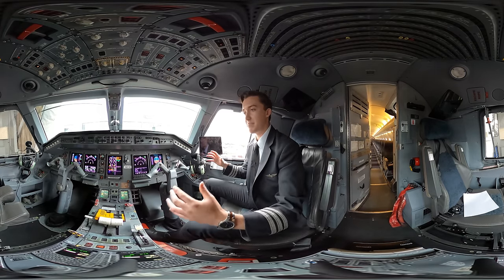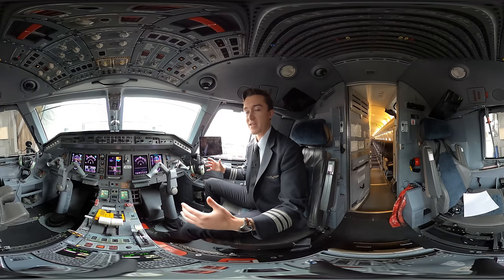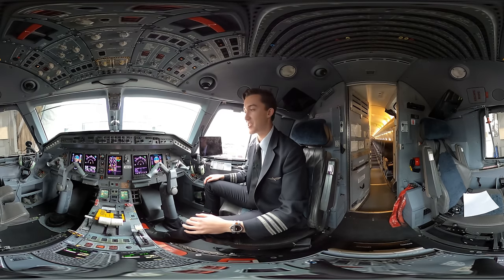So that's the flight deck — a basic overview of everything in here. Everything is laid out in a really easy-to-follow fashion, even though the flight deck is a little smaller than some other jets you might fly.